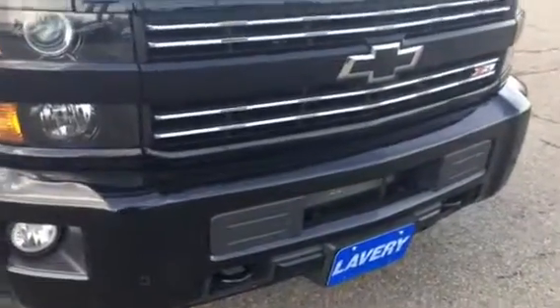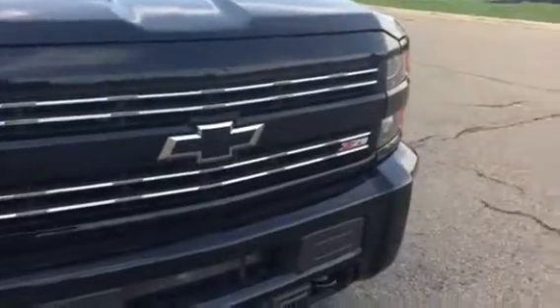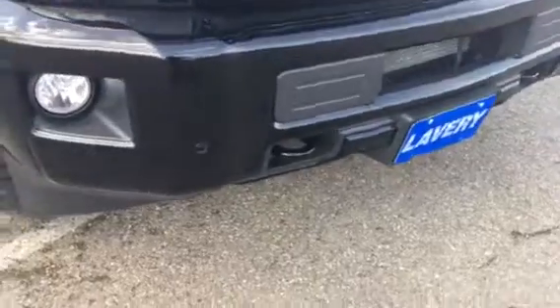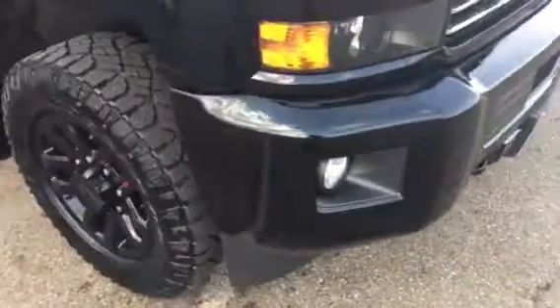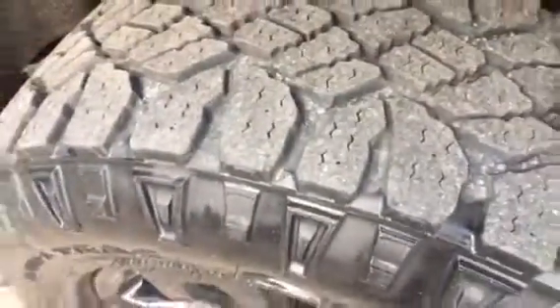With the Midnight Edition, obviously you got the blacked-out grille, the black bow tie, and the Z71 appearance package. It's got the front parking sensors in the front, the blacked-out 18-inch Chevrolet wheels, and still has really good tire tread on it.